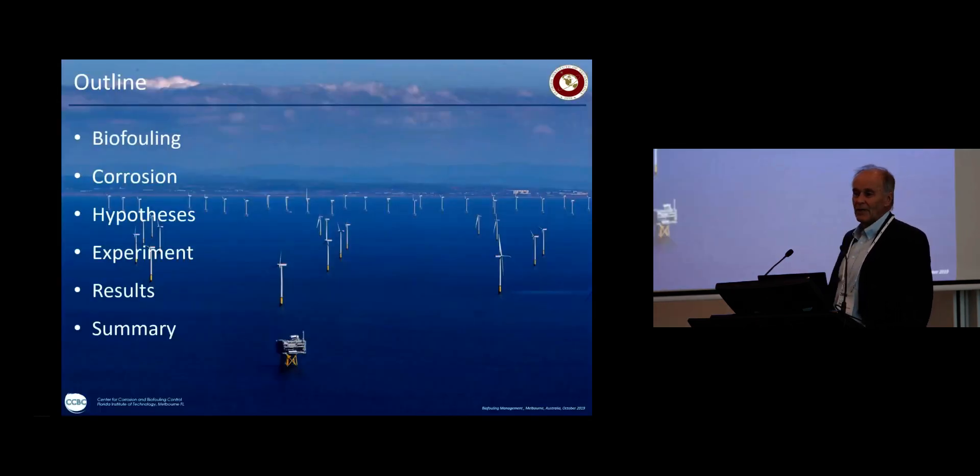So, offshore wind farms — this is the Walney farm in the Irish Sea, which is the biggest wind farm in the world to date. I'm going to talk about biofouling, then corrosion, then tell you about the hypothesis we developed for our ideas, go through some experiments and results, and summarize our findings.